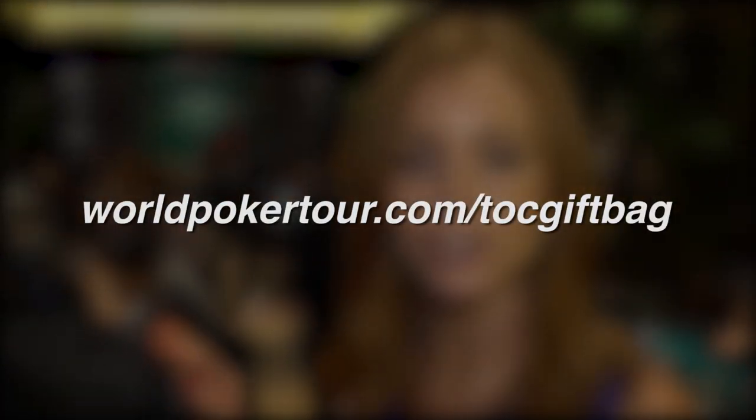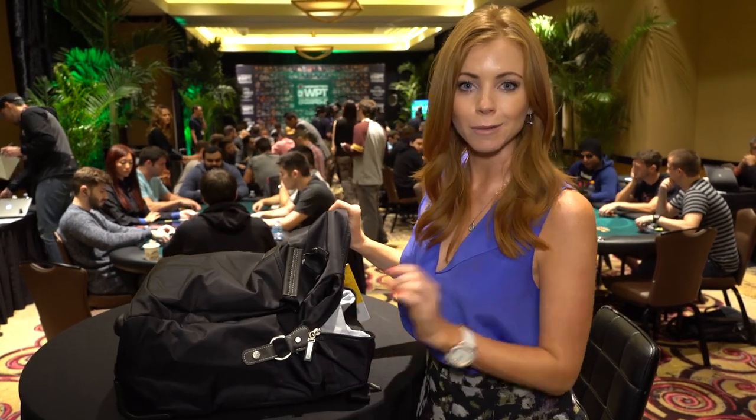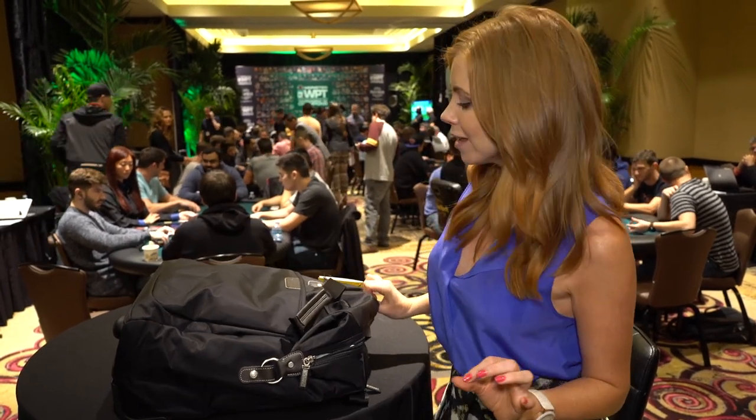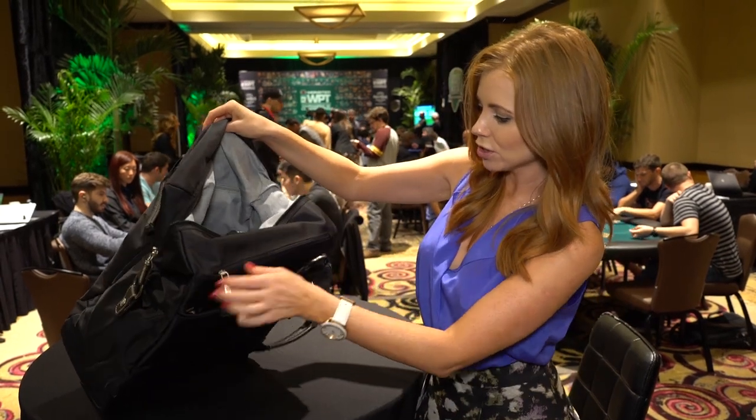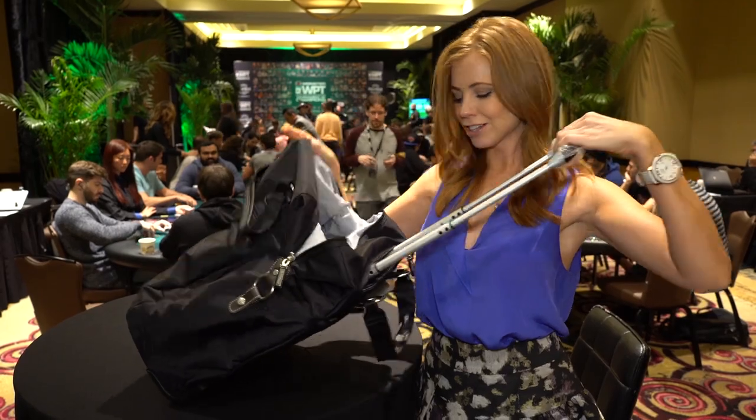Let's see what's in here. And before I forget, you can actually check out all the information about the gifts in this bag at WPT.com slash TOC gift bag. It has all these compartments to fit everything — it's a perfect size to bring on as your cabin luggage. It's a wheeled tote, so look at that, like magic, you can string it along.